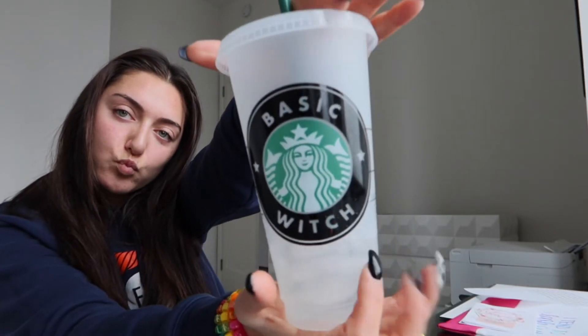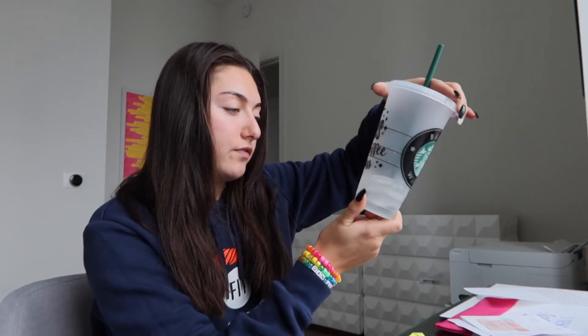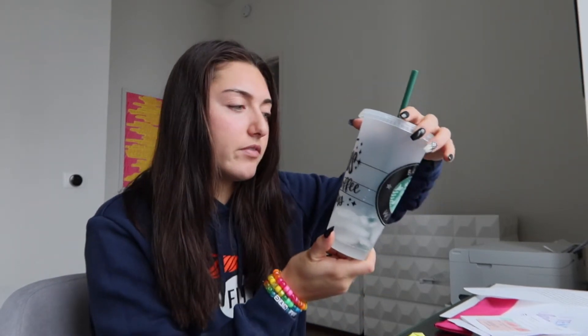Got some fall vibes going — I have my candle burning, put on Alexa, and I'm drinking my water out of this 'basic witch' cup. It's from an Etsy company called Female and Free — it says 'Hocus Pocus, I need coffee to focus.' Oh my god, I've never read that before. That's so true, I'm addicted and they know it!